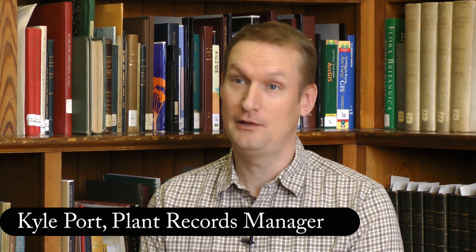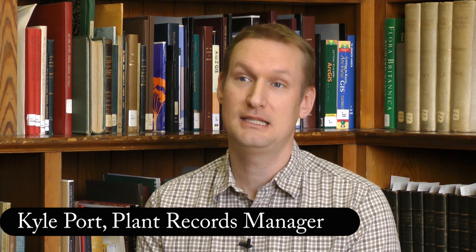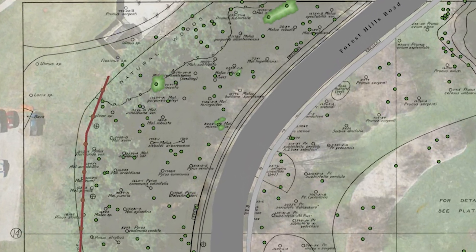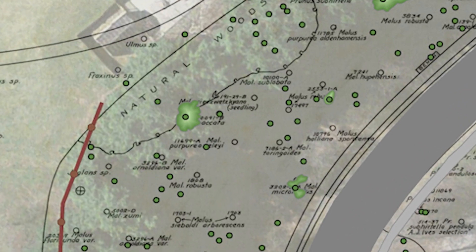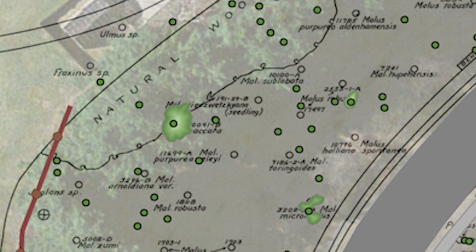The Arnold Arboretum has been actively mapping its plant collection since 1938, and from 1938 to the mid-1980s, maps were hand-drawn on 24 by 36 inch sheets of paper. In the 1980s, a large effort was launched to digitize the landscape, so survey work was done by Sasaki and Associates and a full set of CAD maps were produced.